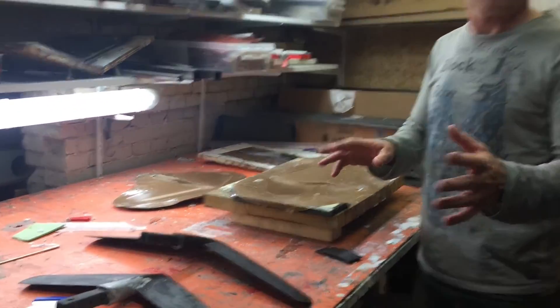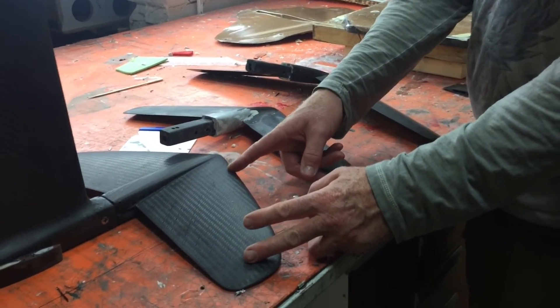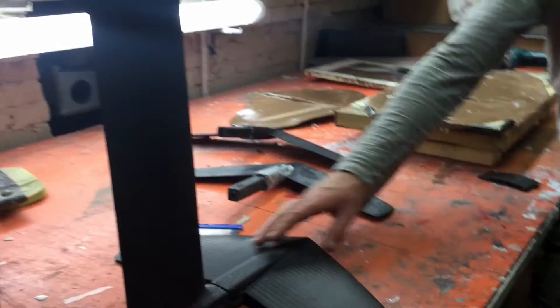Yes, well, please do! This is our latest model, and what you see is the wave foil. So this is a foil specially made for riding waves. Yes, this is the one.